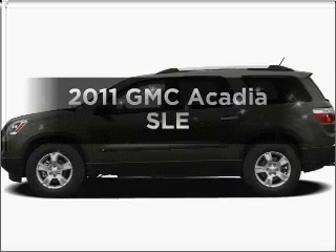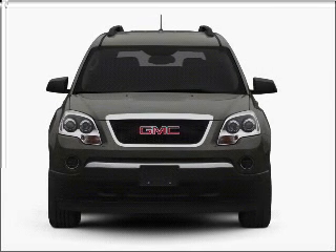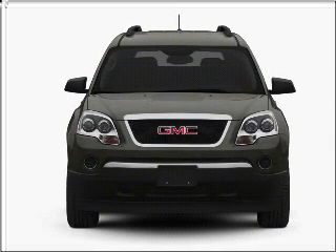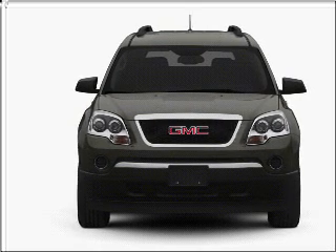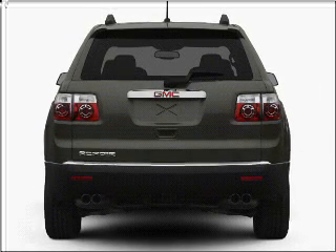Presenting the 2011 GMC Acadia. Travel the roads in style and comfort in this great vehicle with a reliable six cylinder engine that responds smoothly to its six speed automatic transmission. Reach your destination effortlessly with GPS navigation.